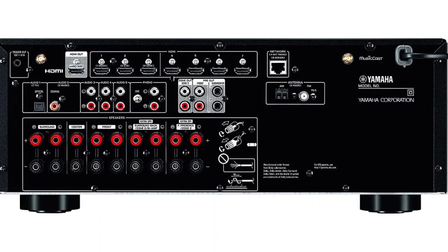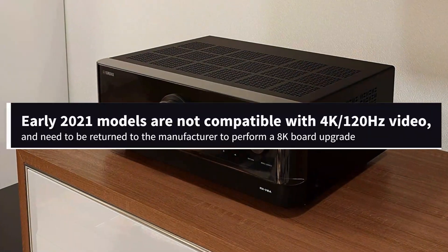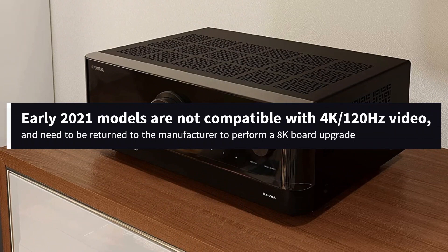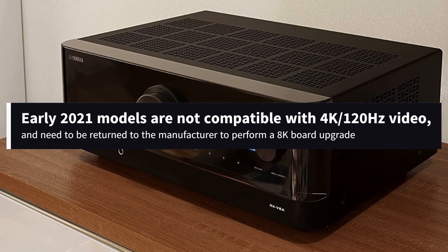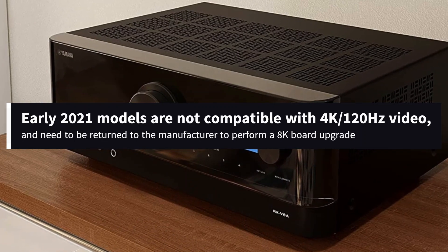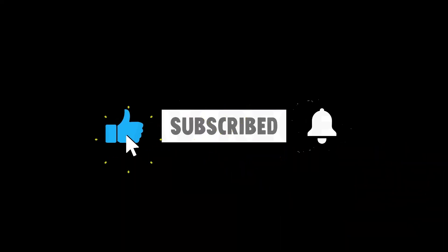However, it does come with a small caveat: early 2021 models are not compatible with 4K/120Hz video, and need to be returned to the manufacturer to perform an 8K board upgrade. If you are new here, subscribe to our channel and like the video.